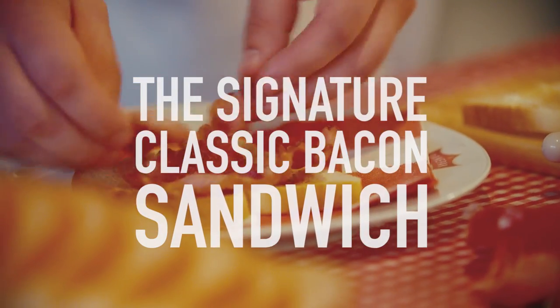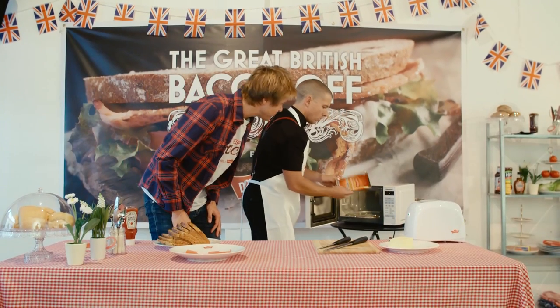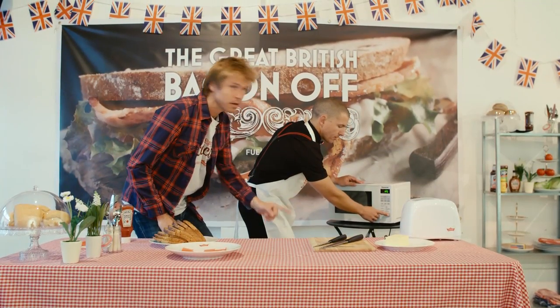So, round one — the signature classic bacon sandwich. Time is one minute, 20 seconds. Okay, so time is set. Ready, steady, bacon.